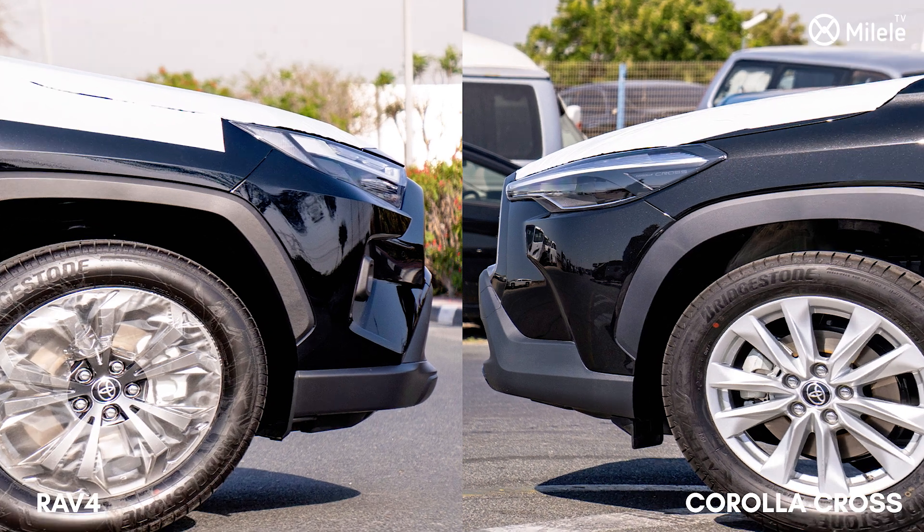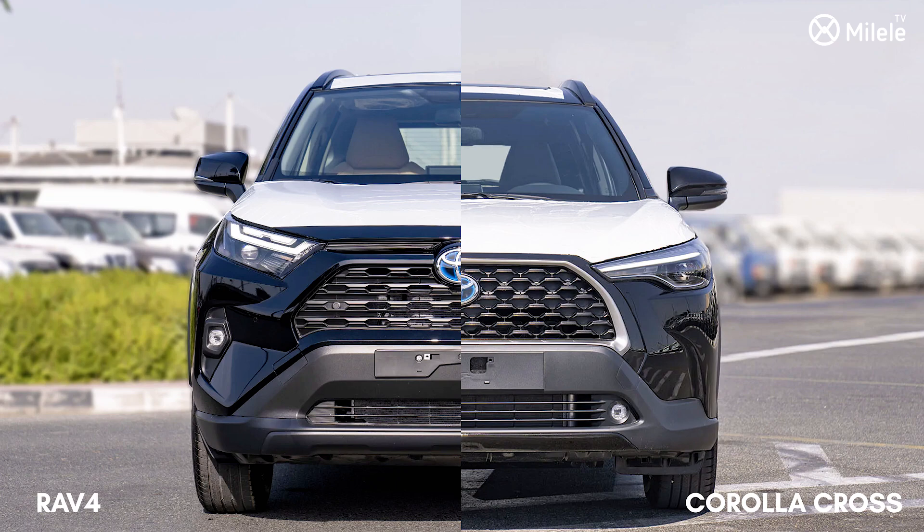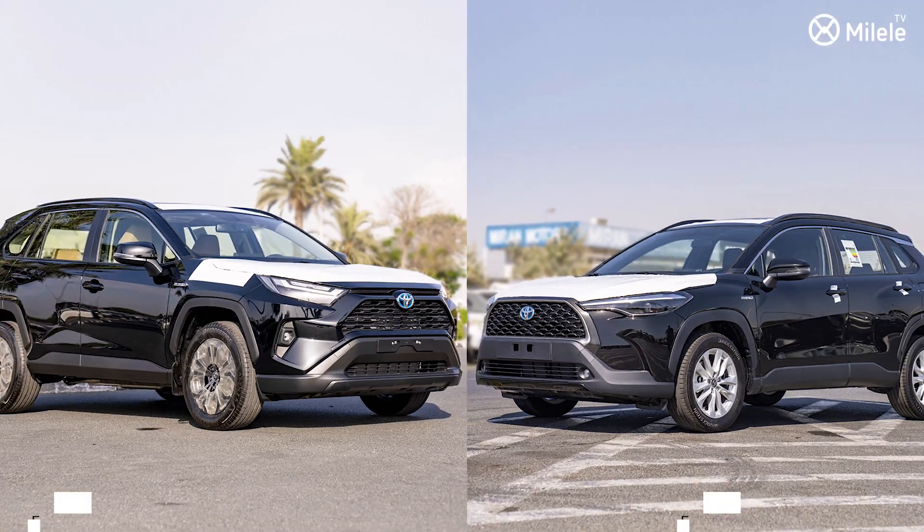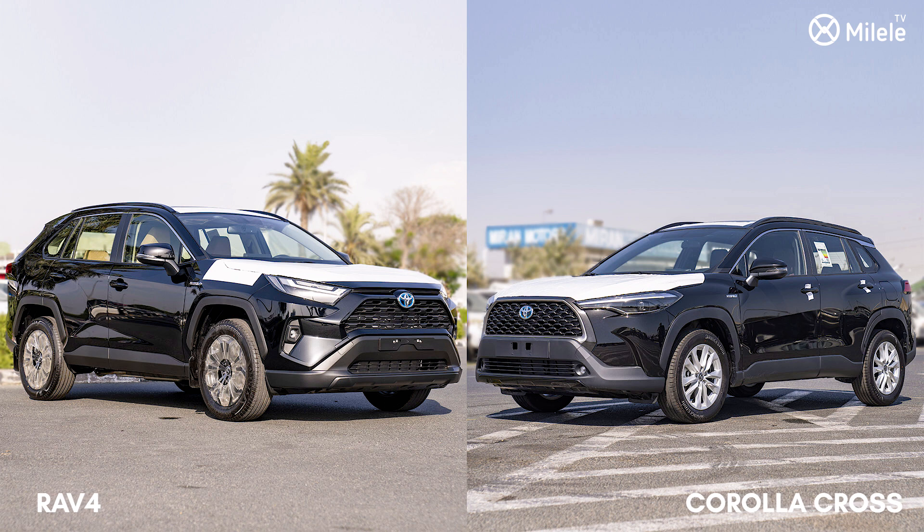They are both highly fuel-efficient vehicles, very reliable, and have fairly low maintenance costs. They both have high value retention in case you want to resell. As much as their characteristics are near equal, their pricing is also within the same parameters.